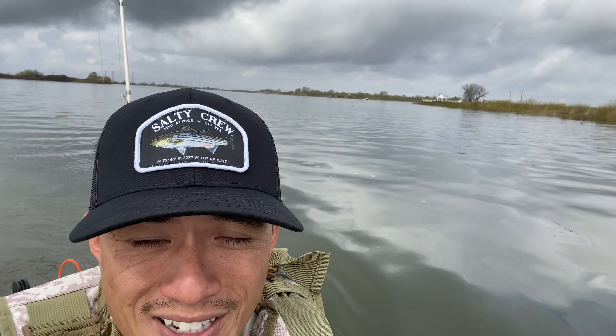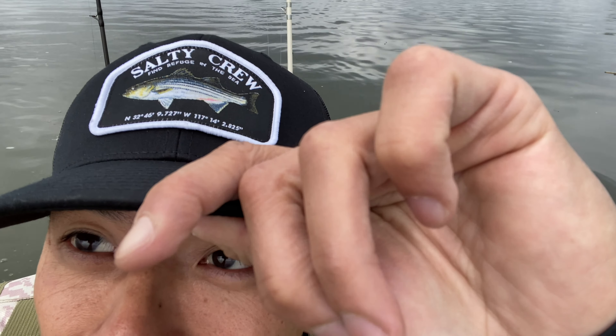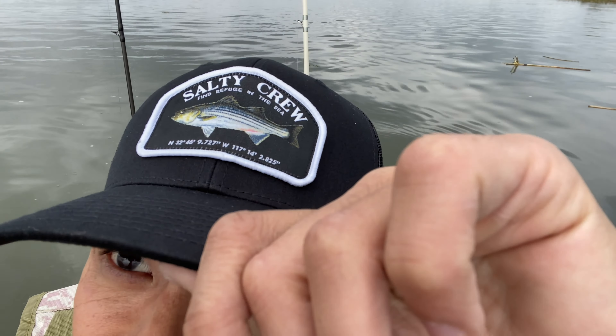We're testing out some new jerk baits — stay tuned till the end of the episode, I'm about to do a little giveaway. Went shopping yesterday and came across this Chili's hat. You know me, I love stripers, so this is my new fishing hat.